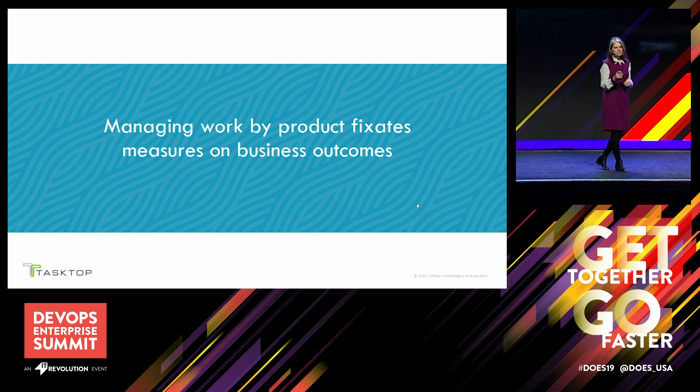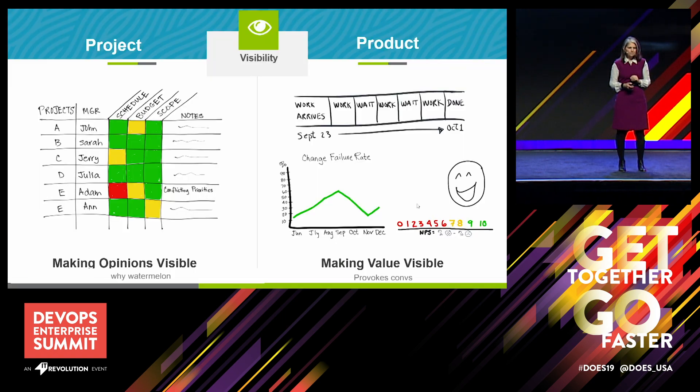Product teams live and die by generating business value, and we measure product value streams by business outcomes. When you make value visible, it provokes the necessary conversations for change. The metrics we capture for product value streams focus on what really matters: business needs. They need to go fast, deliver so that it works right, and not burn their teams out — we need to maintain sustainable work so that people can remain happy.